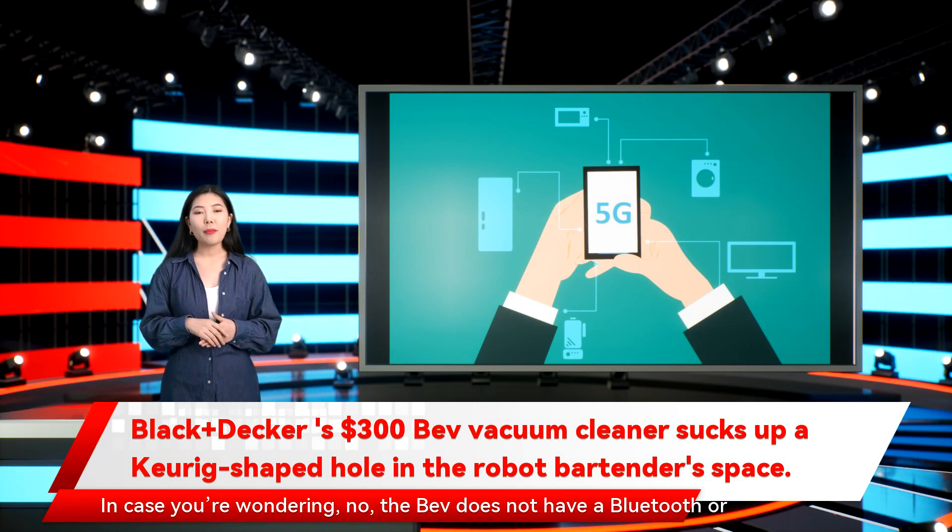In case you're wondering, the BEV does not have Bluetooth or Wi-Fi remote control, but the company says it does have a party mode with LEDs to light up the bottles.